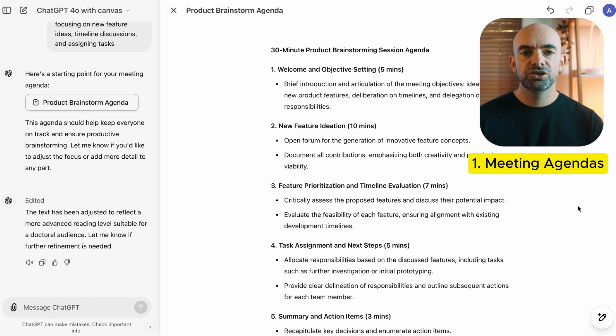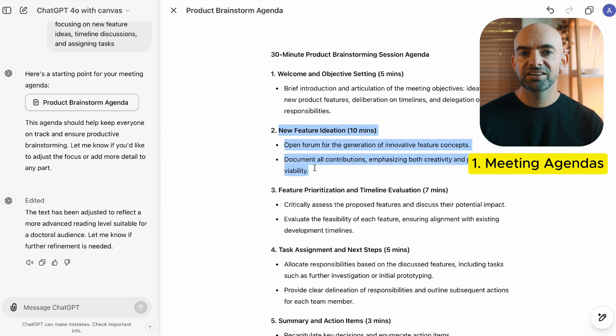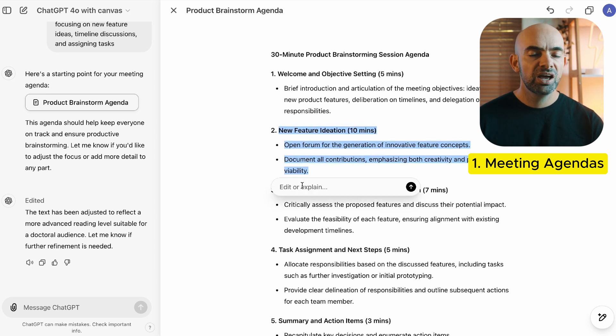You can also use ChatGPT after the meeting has ended to generate concise summaries, ensuring all action items are clearly noted and shared with the team in half the time it would take to do manually.